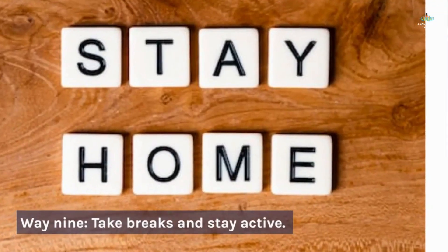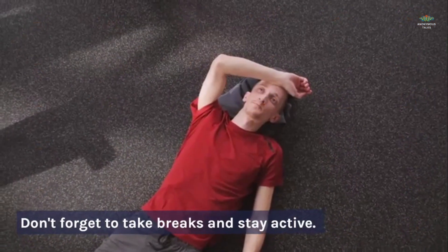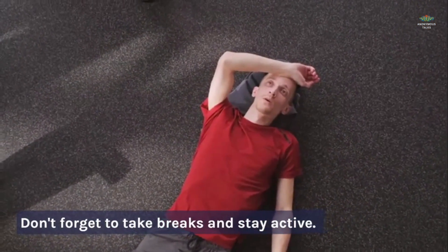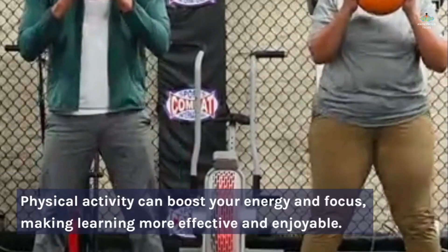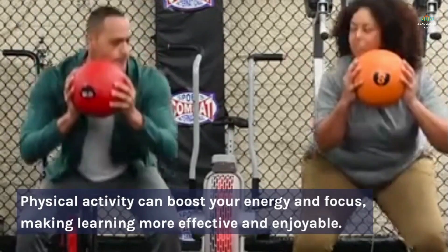Way 9: Take breaks and stay active. Don't forget to take breaks and stay active. Physical activity can boost your energy and focus, making learning more effective and enjoyable.